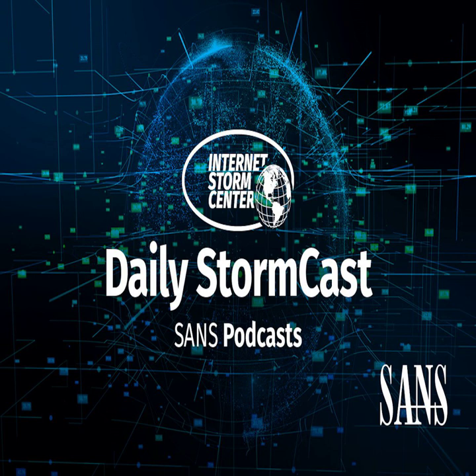Hello, welcome to the Thursday, October 28, 2021 edition of the SANS Internet Storm Center's Stormcast. My name is Johannes Ulrich and today I'm recording from Al-Khobar, Saudi Arabia.